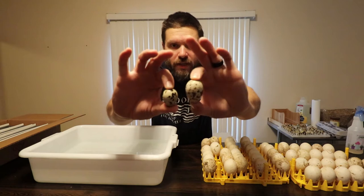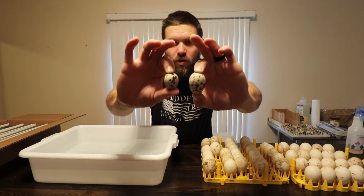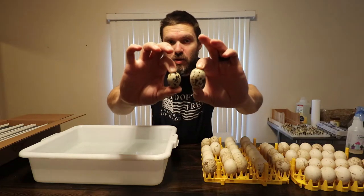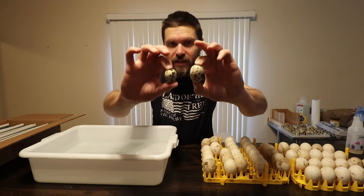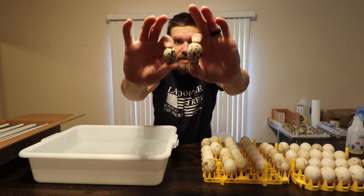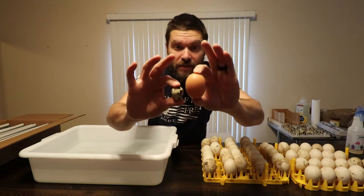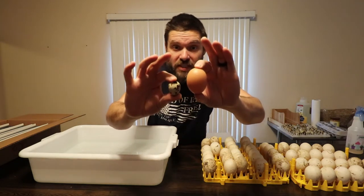We've got two quail eggs here. This is about a normal size quail egg, and this is a very large quail egg. This large one is most likely a double yolker. Now here's a quail egg next to a chicken egg — the chicken egg is about five times the size of the quail egg.